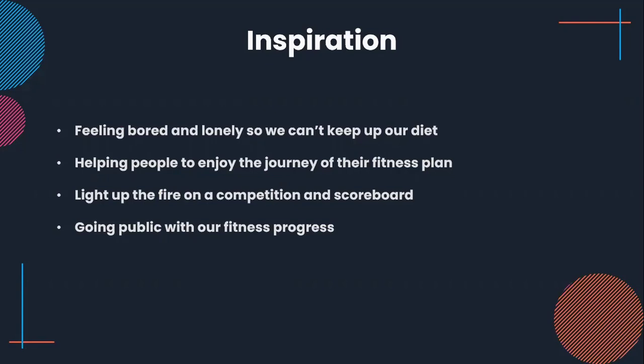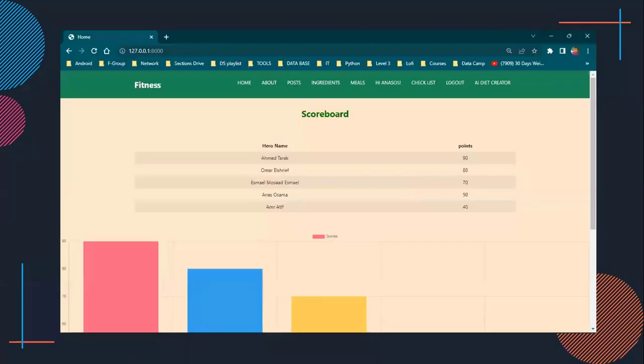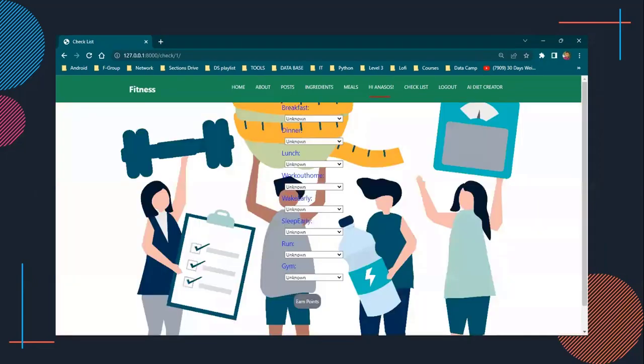We are creating a competition to engage participants and keep them enjoying the journey. As you can see here, the leaderboard shows the ranking of every person and the points they get based on their availability and their daily tasks and activities. These tasks come from this page, where users can select breakfast, gym, and the things they've done on that day to get points.